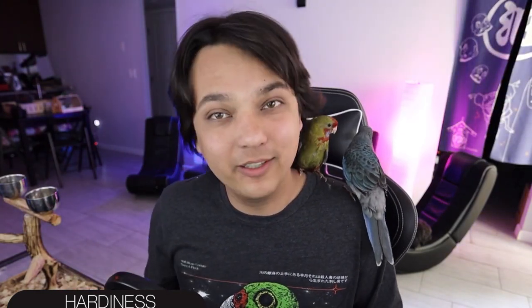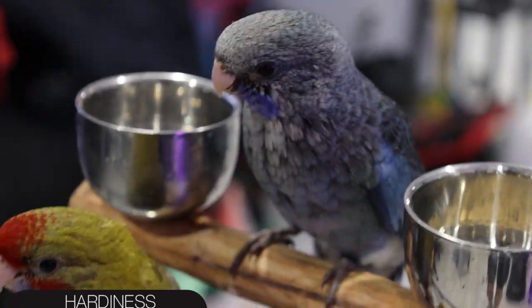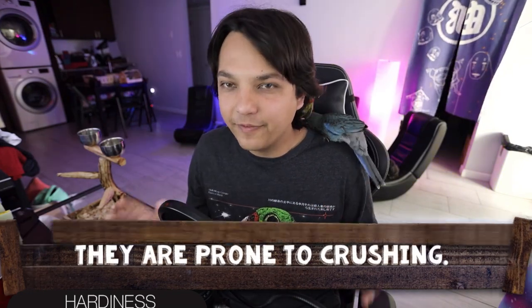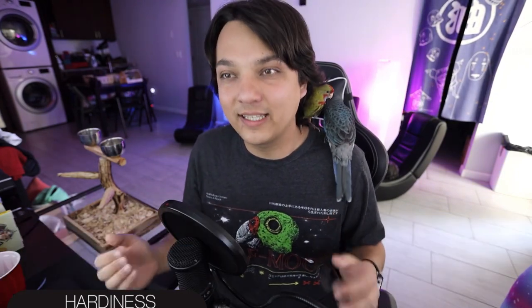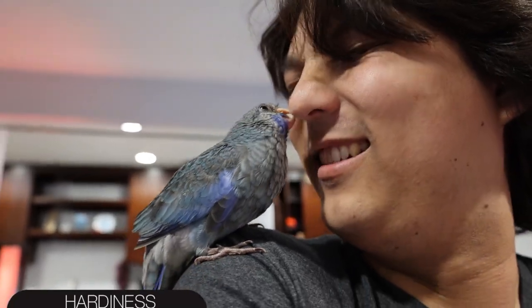Next up is hardiness, and I give the Crimson Rosella a score of 3 out of 5. Weather-wise they are very hardy parrots, good at acclimating to all kinds of weather — which is largely why they're such popular aviary birds. My main concern is that despite being a smallish medium-sized parrot, they have rather weak canary-like feet, so I'm a little concerned about crushing. If you have kids who rough-handle birds, be very careful. They are prone to injury if rough-handled. Being a flighty bird you'll also want to bird-proof your home, as this inquisitive bird will get itself into quite a bit of trouble.